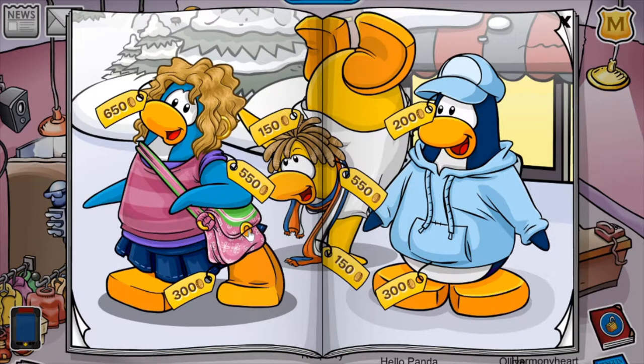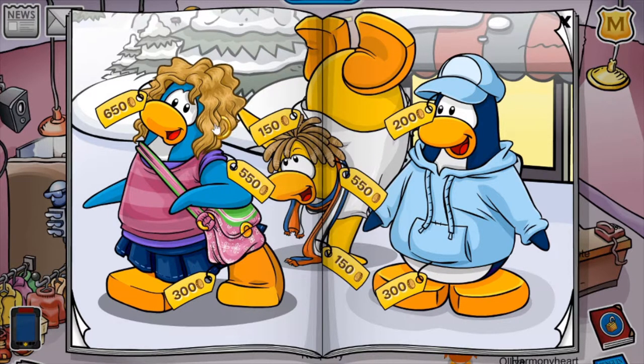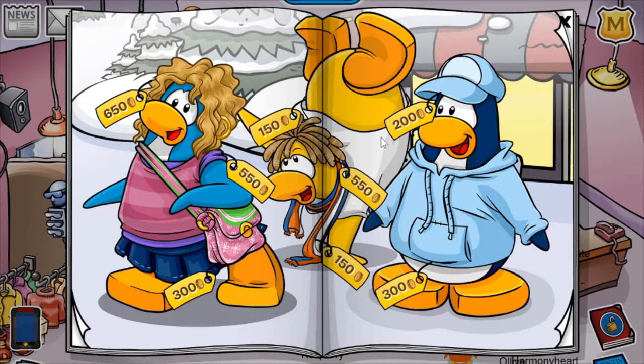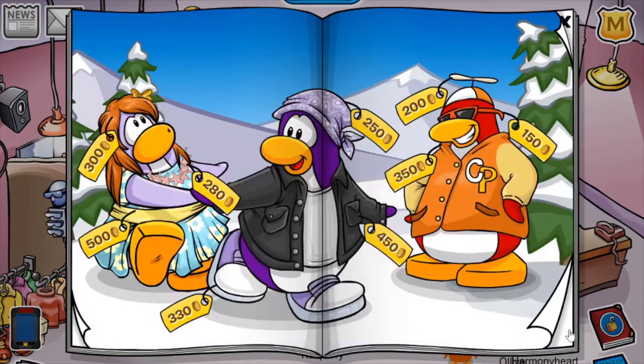The first cheat is located on this purse. If you click it, you'll receive the Purple Designer Scarf for 150 coins. The next cheat is located on this earring — you'll receive the Brown Hoodie for 300 coins. And the final cheat on this page is located on this light blue jumper. You'll receive the Blue Glasses for 225 coins. So far, the items are looking really good.